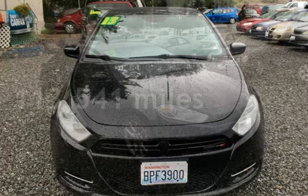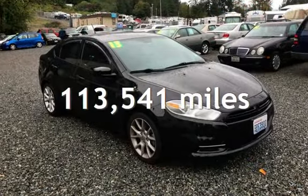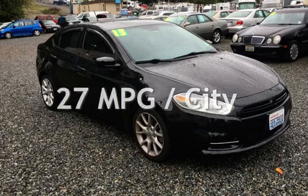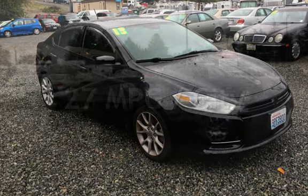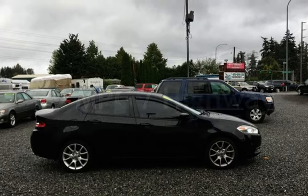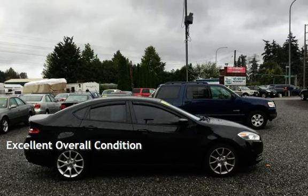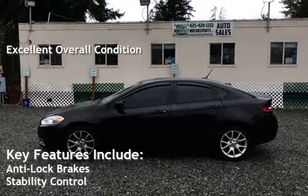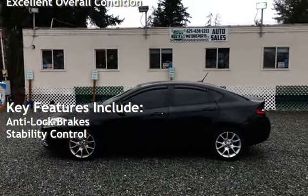This Dodge has less than 114,000 miles on the odometer. Estimated fuel economy for this vehicle is 27 miles per gallon in the city, and 39 miles per gallon on the highway. This vehicle is in excellent overall condition. Key features include anti-lock brakes and stability control.